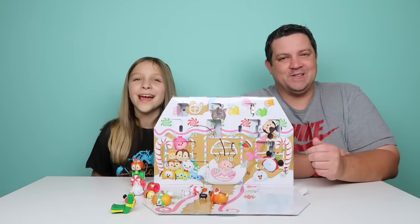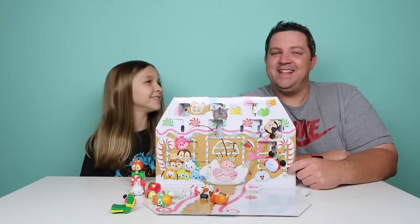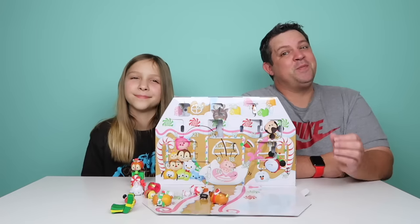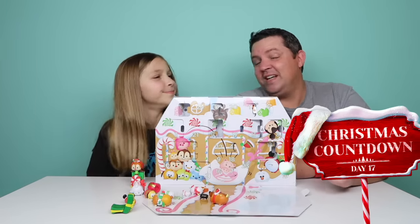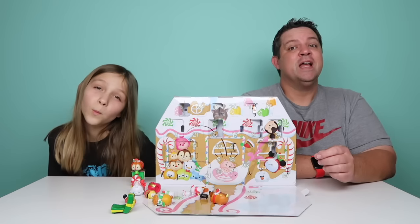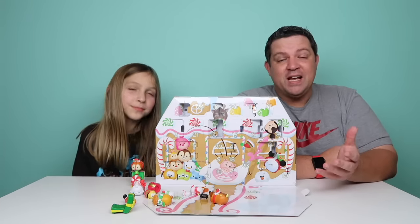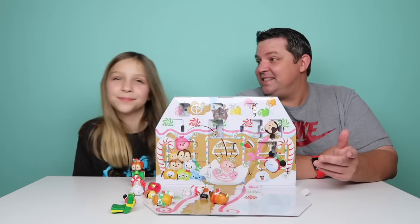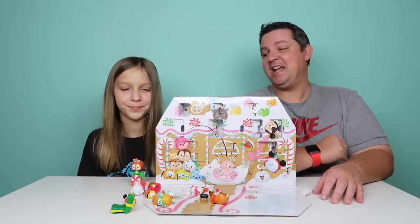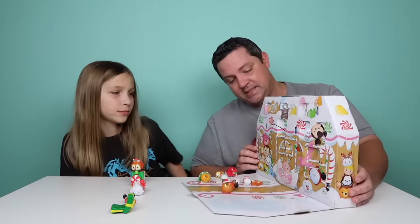Hey guys, it's the Greer Girls, and today we have our Zoom Zoom Countdown of Christmas Advent Calendar! A big thanks to Jakks Pacific for sending us this advent calendar. It's been a lot of fun so far — we're counting down the days. We missed yesterday, so today we have to do Day 16 and Day 17. Can you believe it, guys? Eight more sleeps until Christmas! We're into the single digits, which is so exciting. We have a question for you coming up a little bit later. Macy, go ahead and open up Day 16.